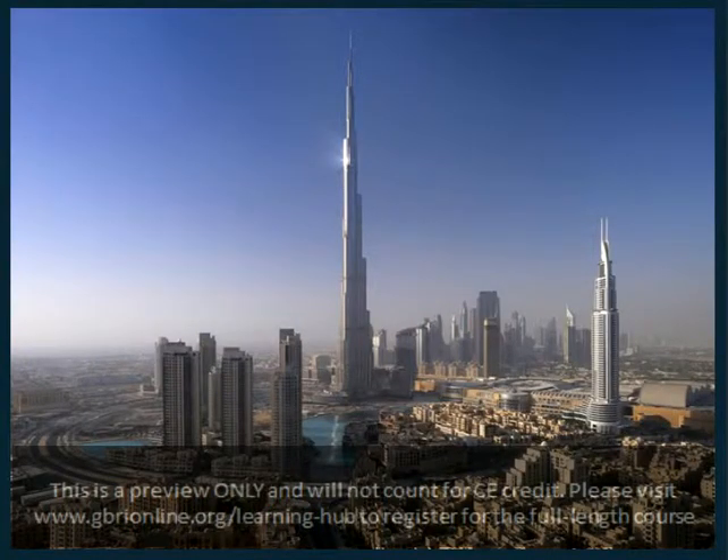Some of the standout buildings include the tallest building in the world, Burj Khalifa. In line with the times, the building installed solar technology back in 2010. The 378 solar collectors are used to heat 14,000 liters of water every day, and it saves approximately 3,200 kilowatts per day. Those are some amazing numbers.